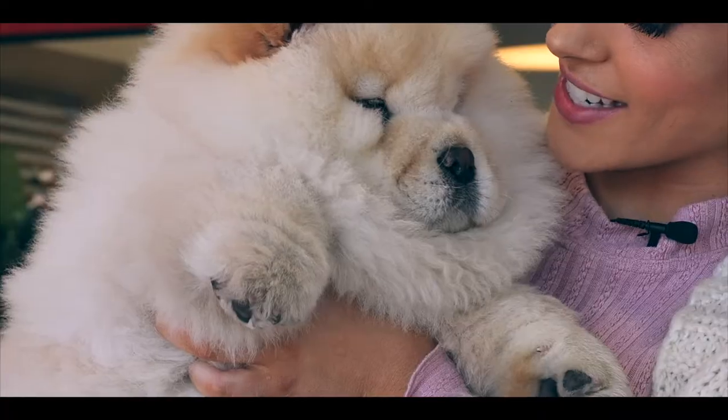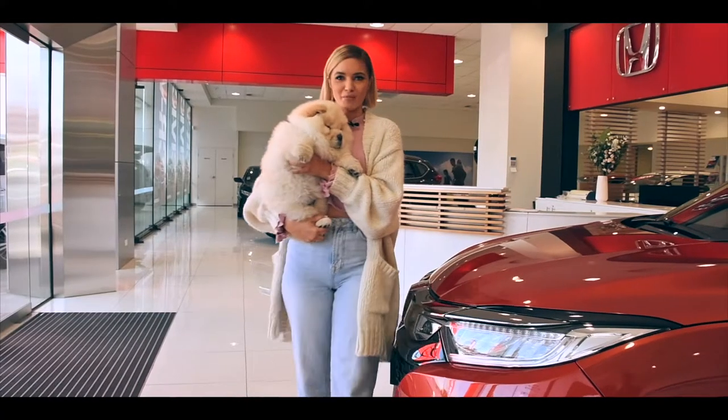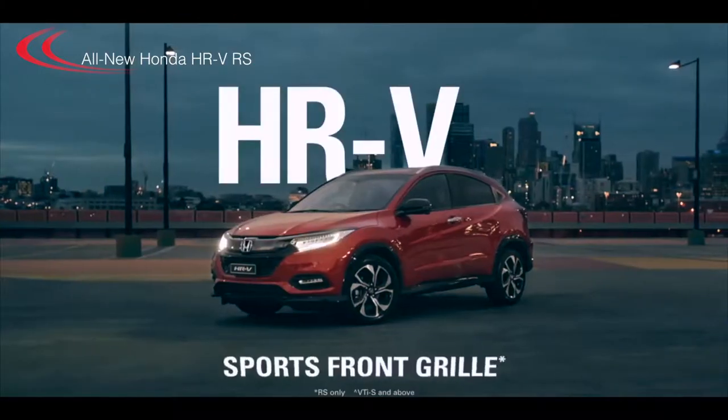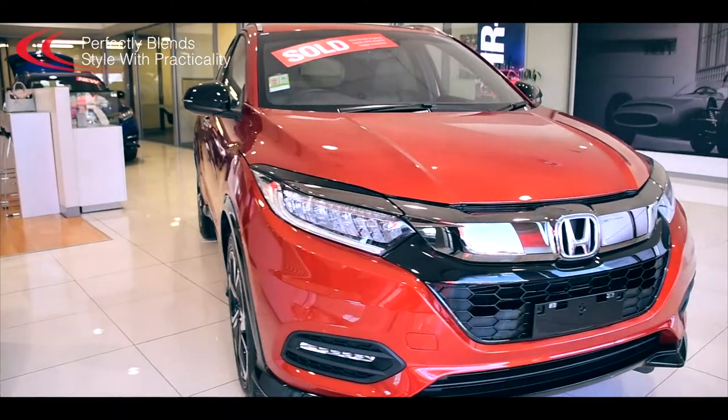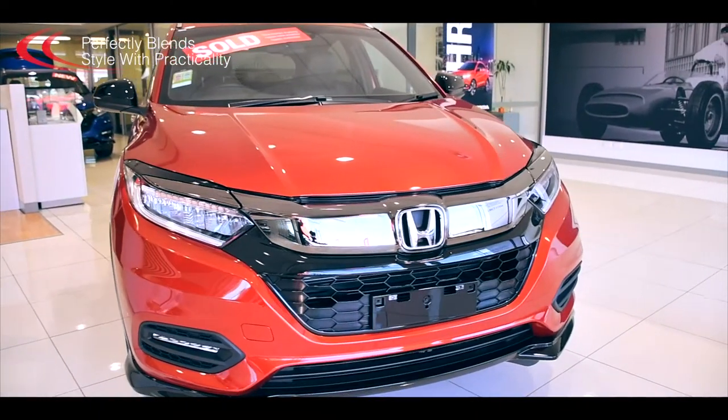They're also pet friendly — isn't that right Ziggy? Today I'm here to trade in my old Honda for the new Honda HR-V RS in Phoenix Orange.